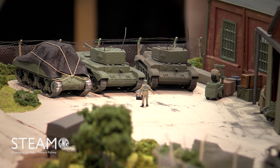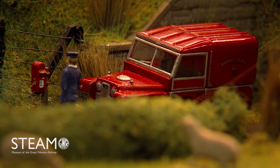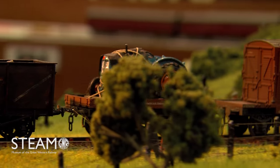It took probably about 18 months, getting on for two years to get it from nothing to a fairly good, exhibitable stage. This is only the second time this layout has been out, but I've been exhibiting layouts for about the past 10 to 15 years.